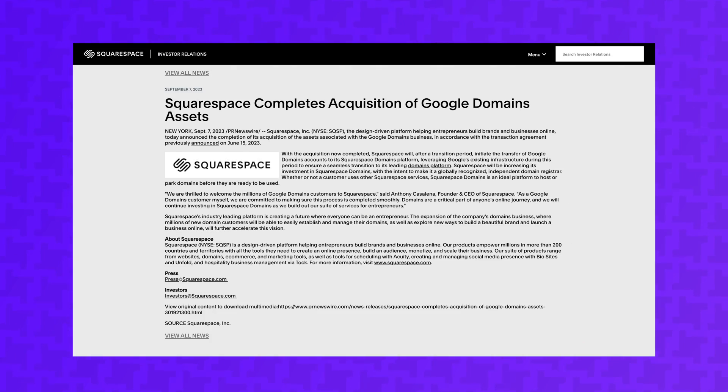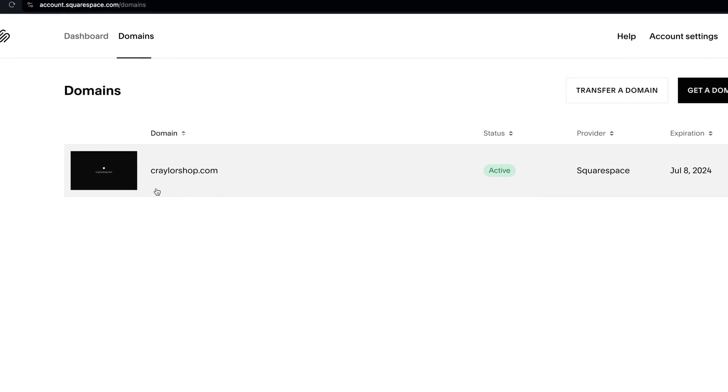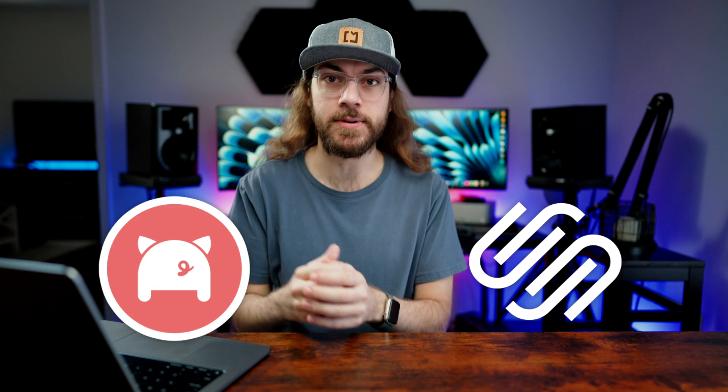Since Squarespace acquired Google Domains, the renewal price for your domain names is increasing significantly, but the good news is your domain isn't stuck at Squarespace. In this video, I'm going to show you step-by-step how to transfer your domain name from Squarespace to Porkbun.